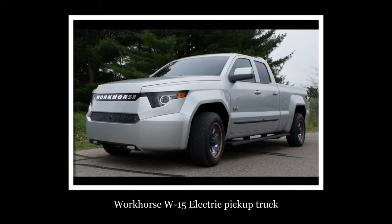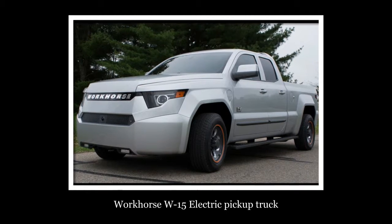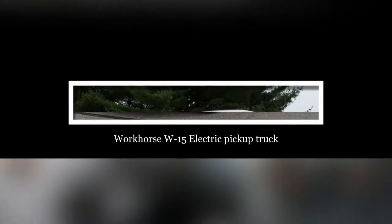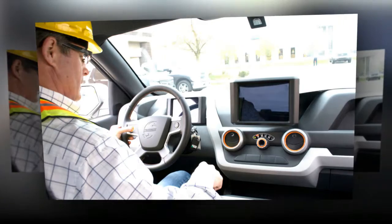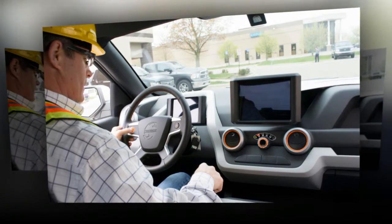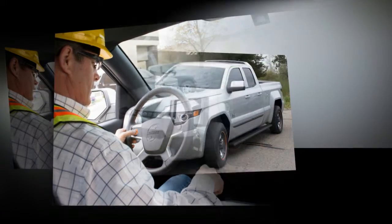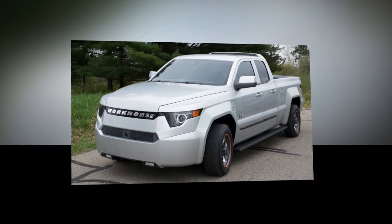The Workhorse W15 is an electric pickup truck with expanded range, designed for fleets. Built from the ground up, OEM lithium-ion battery cells from Panasonic provide an 80-mile all-electric range, while the onboard generator works to recharge the vehicle while driving to take care of business.